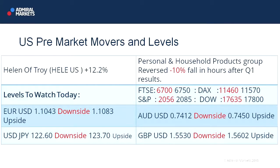In terms of levels, European equities are better, as we said. 6,700 will now be our downside level to break in the FTSE, plays 6,750 if we're going to make further gains to the upside. The DAX has moved up more impressively, so 11,460 will now be our downside level, plays 11,570 to the upside.